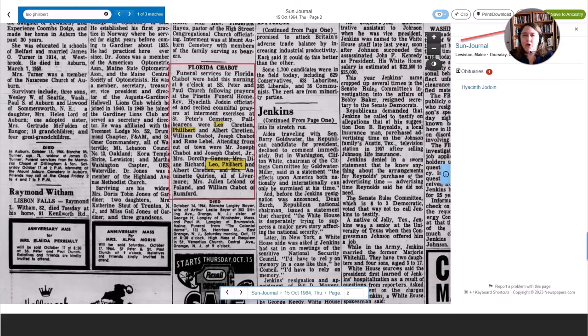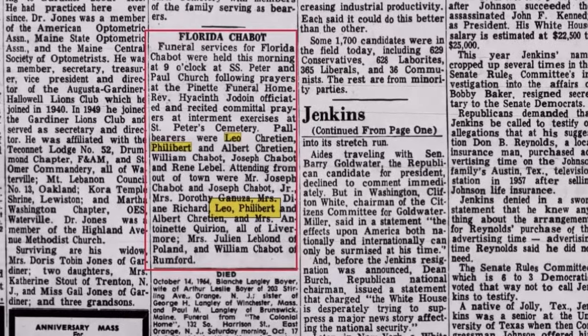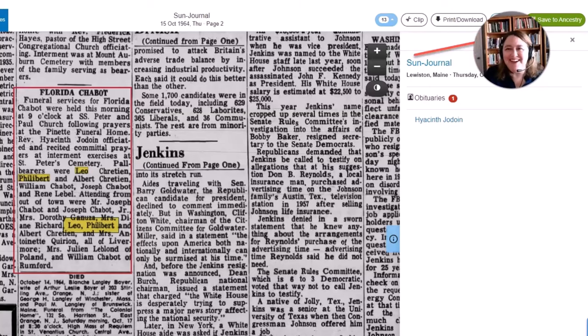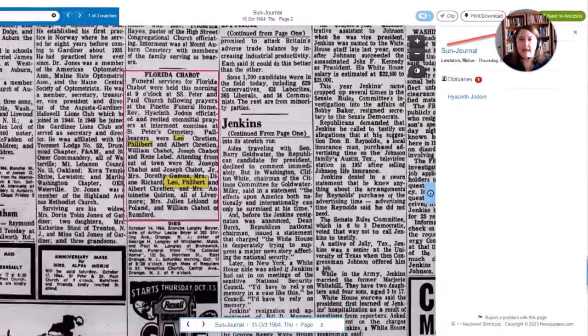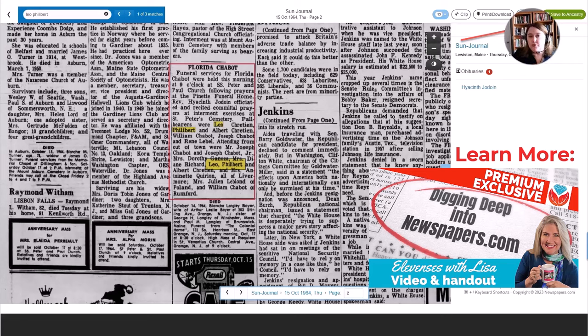Here is an article, and in yellow is the name that I put in to search. Notice that over at the top right there is a green button that says 'Save to Ancestry,' which allows you to save that article to your Ancestry tree — that's why you'll want to be signed in with your Ancestry credentials. If you don't have Ancestry, you can't do that. You can have a free account on Ancestry that includes trees, so that is a good reason to use this, but only if they have the newspapers you need.